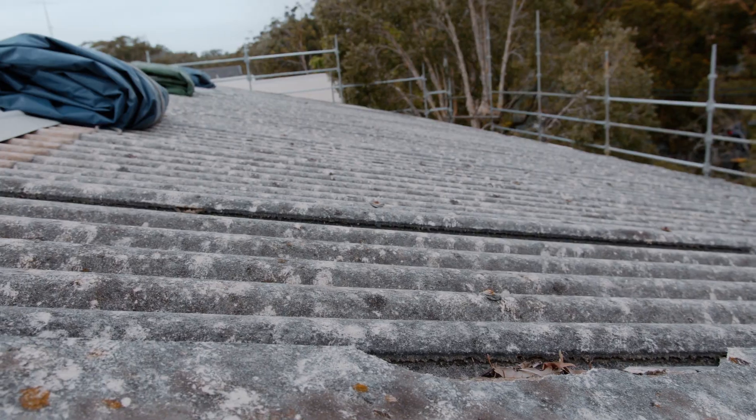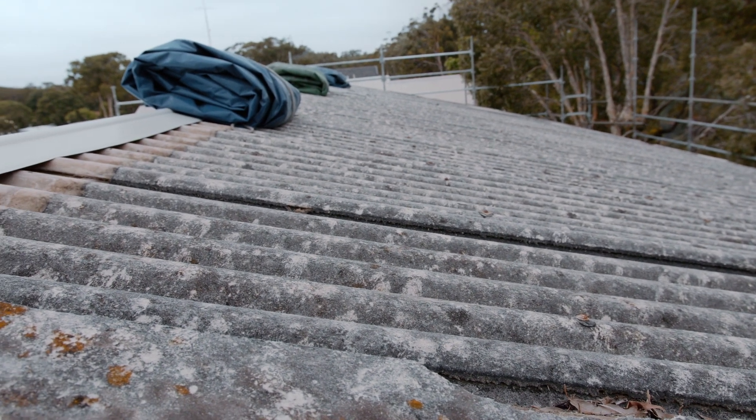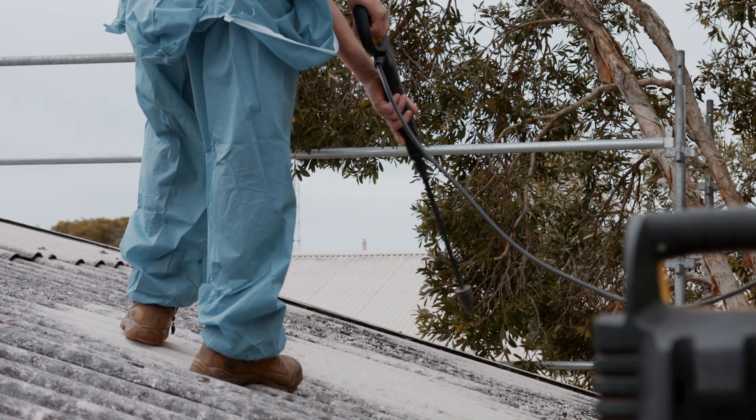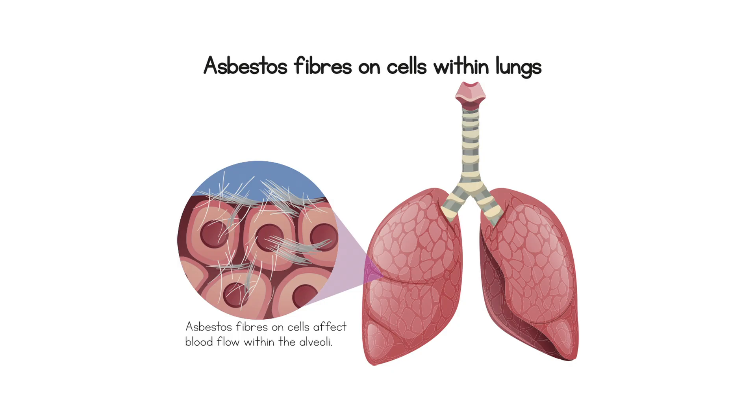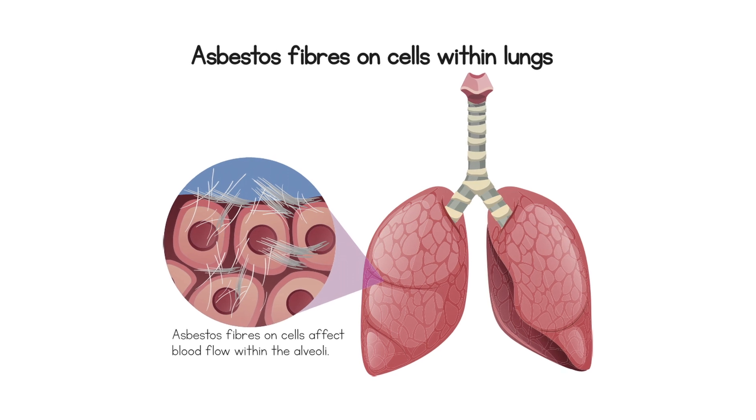SafeWork New South Wales has responded to a number of incidents where high-pressure water cleaners have been used on roofs containing asbestos. If asbestos materials are sealed, undisturbed and in a good stable condition, they are unlikely to pose a health risk. However, if they are disturbed by tools like high-pressure water cleaners, released asbestos fibres can be harmful to the health of anyone who inhales them.